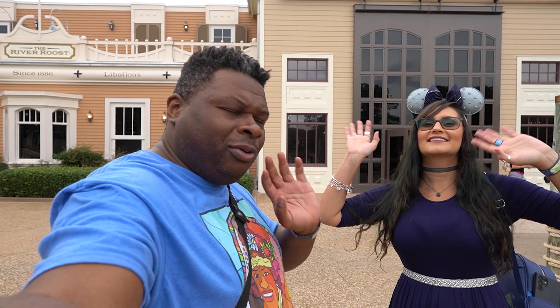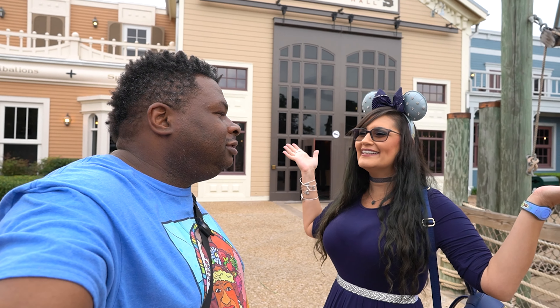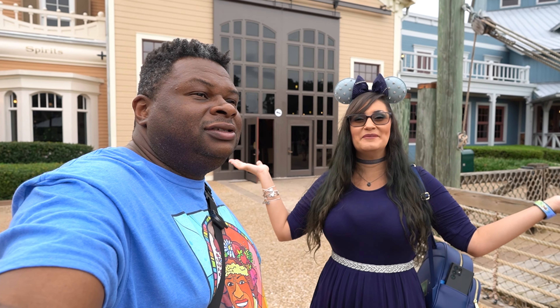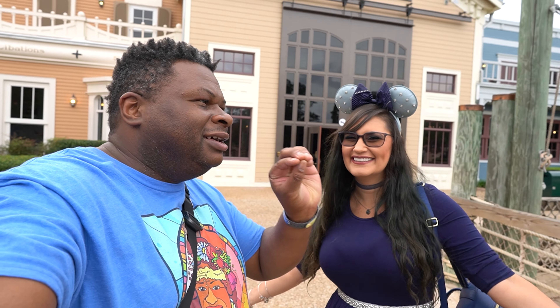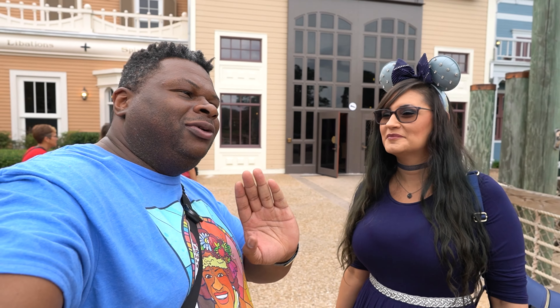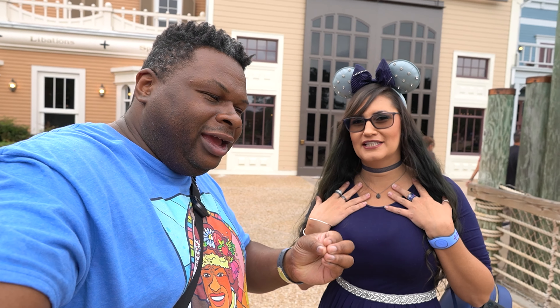Hello everybody, Princess DiVera here and we're back at the Port Orleans Riverside Resort for an inaugural sailing of Boatwright's new menu. Now I know a lot of people hate on Boatwrights, but there are some things here that we do like. We personally like Boatwrights — we're not all hate — but we are back to get this new menu.